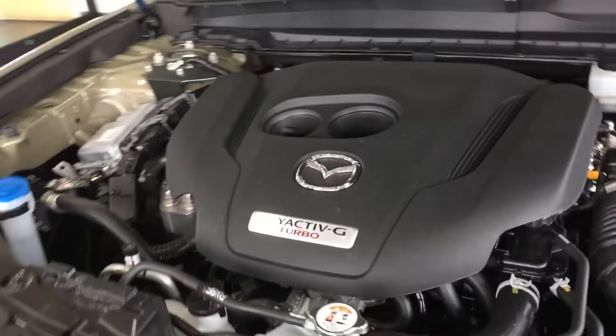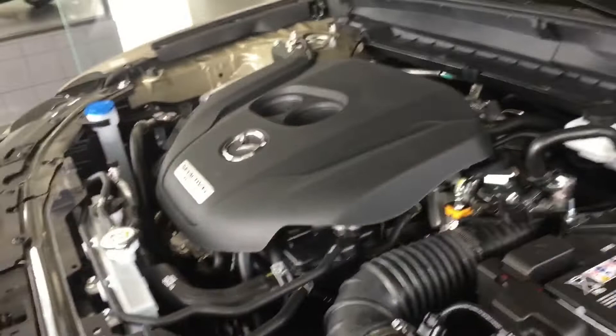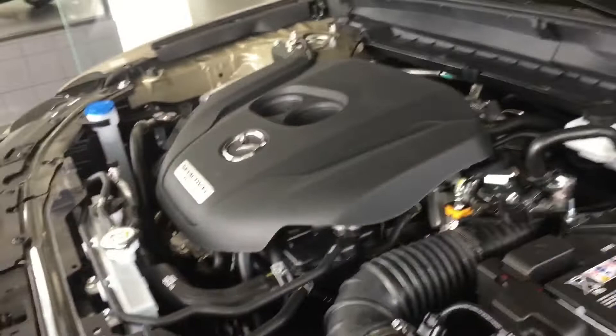Under the hood of the CX50 you have the 2.5 turbo with up to 256 horsepower and 320 pound-feet of torque. It runs on premium, but you can run 87 octane if you're in a rural or wilderness area that doesn't offer premium. You also have these nice new struts, helping open the hood and keep it open without having to struggle to find a hood prop spot.